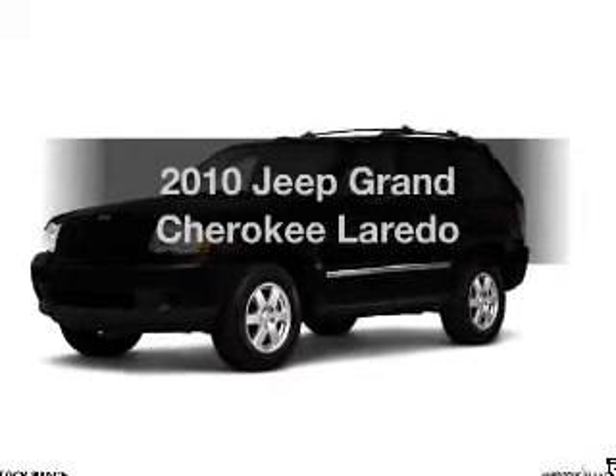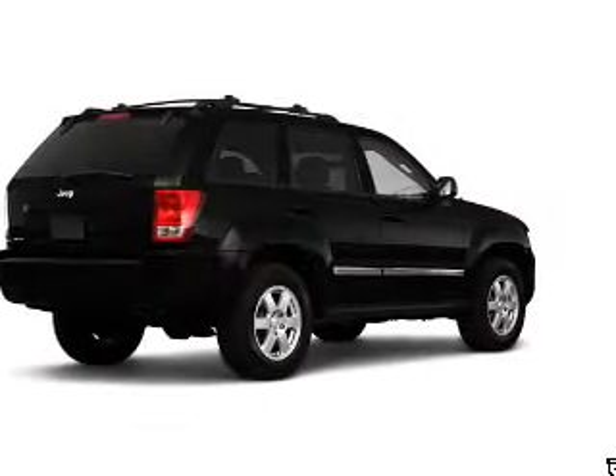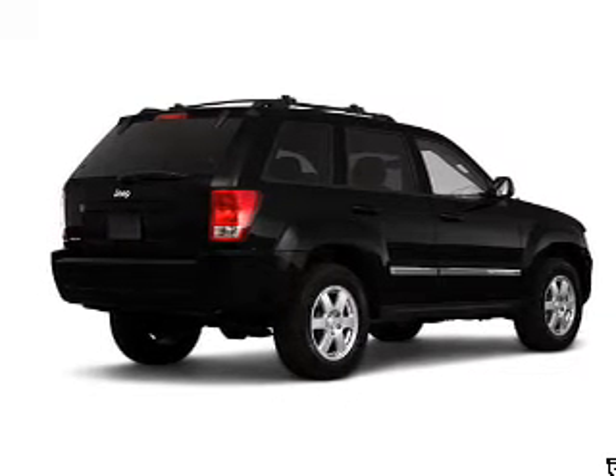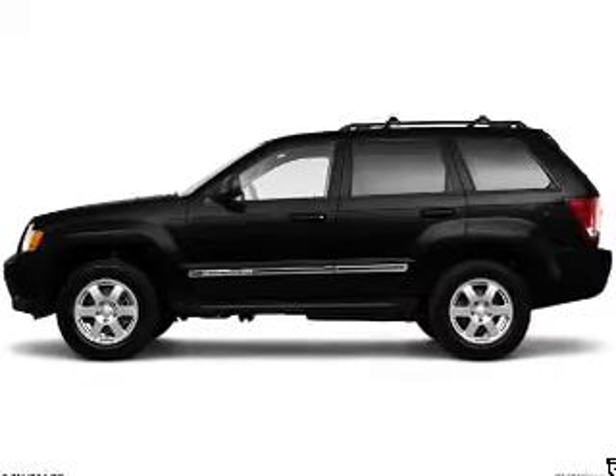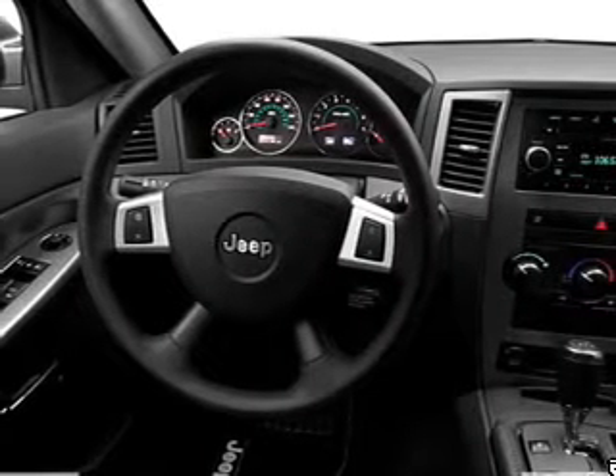Check out this 2010 Jeep Grand Cherokee — everything you need under one roof with this great vehicle. With a reliable six-cylinder engine, the powertrain includes rear-wheel drive that responds smoothly to its automatic transmission, and brakes safely with the anti-lock braking system.